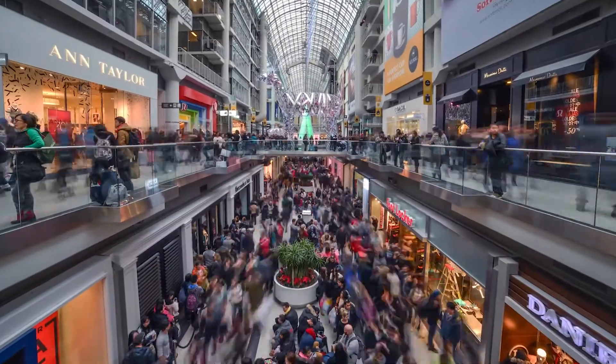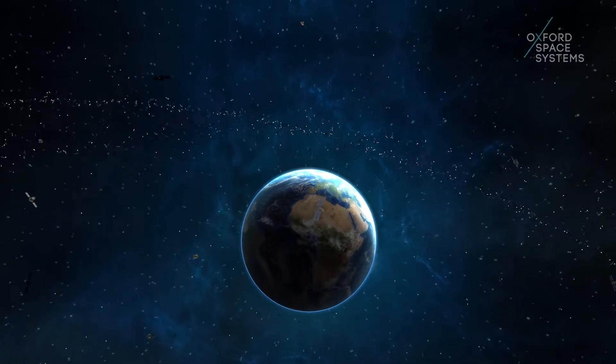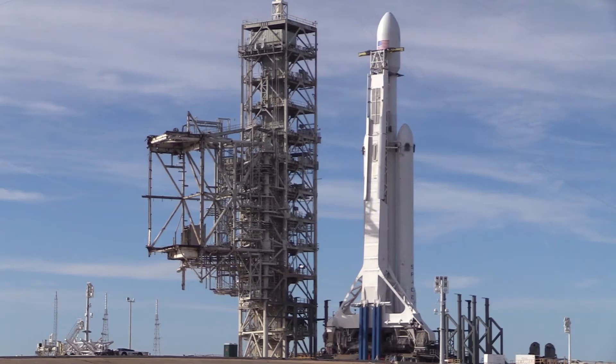Most people don't realise just how dependent we are on space technology. Anybody that's seen a weather forecast, who uses the internet, who banks online — but to enable that you literally need thousands of satellites in orbit. Every kilogram you launch in space costs you about £50,000. So you can do the numbers — these things can weigh tons.